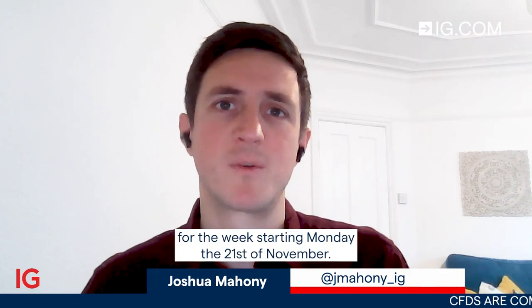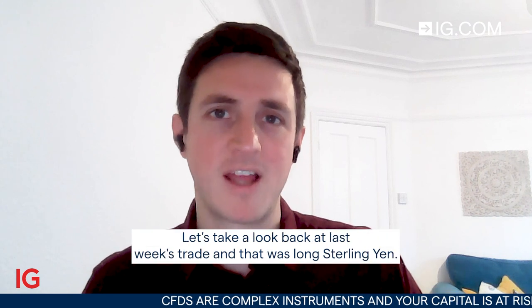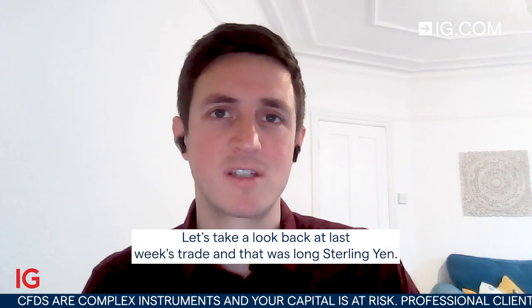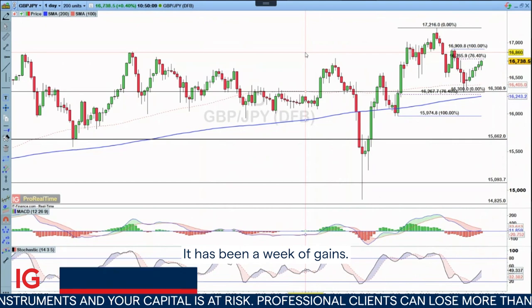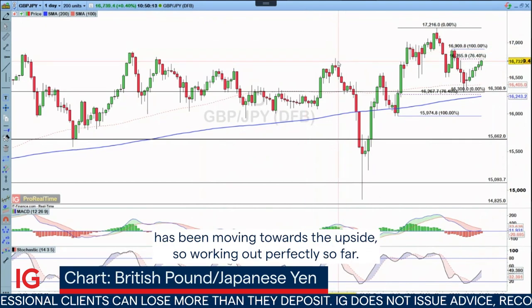Hello and welcome to Trade of the Week for the week starting Monday the 21st of November. Let's take a look back at last week's trade, and that was long Sterling Yen. It has been a week of gains — every single day of that week has been moving towards the upside.